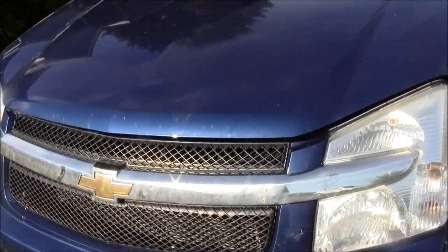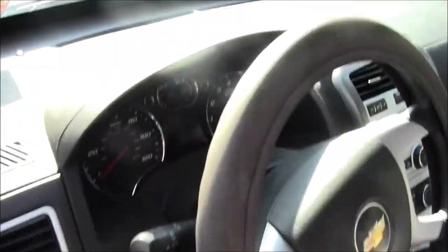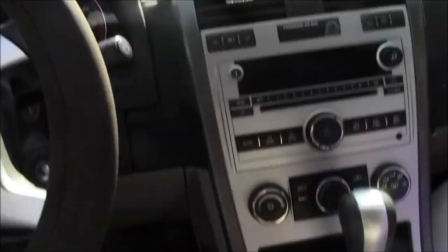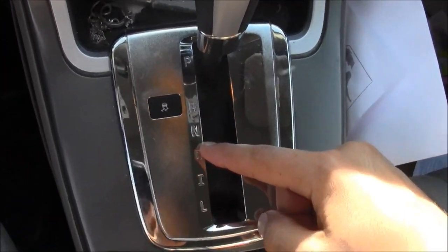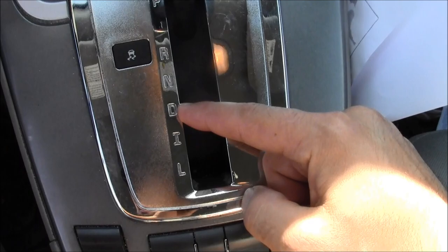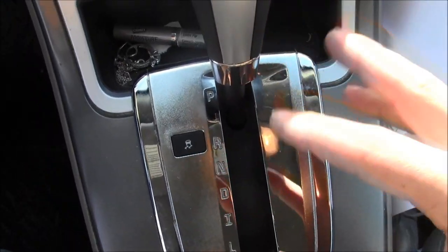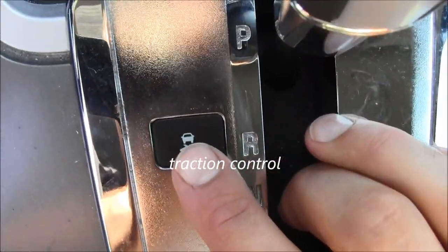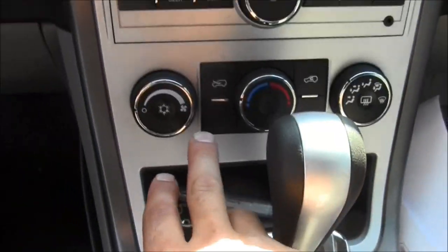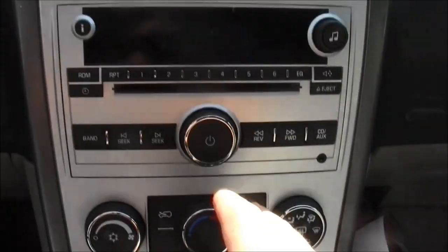Okay, the 2008 Chevy Equinox — it's very nice. It's automatic, so you got the PRNDL, and it has an 'I' which is just like Drive but it's intermediate — you can use it in hilly areas. We got some features here: AC, heat, all the usual.